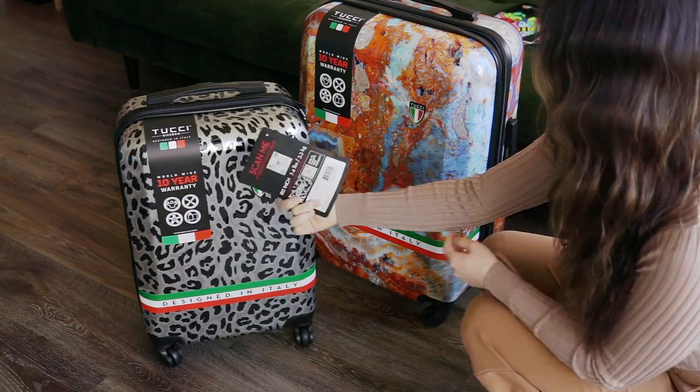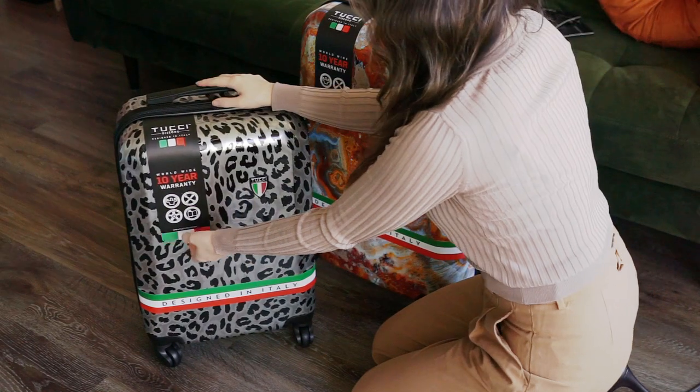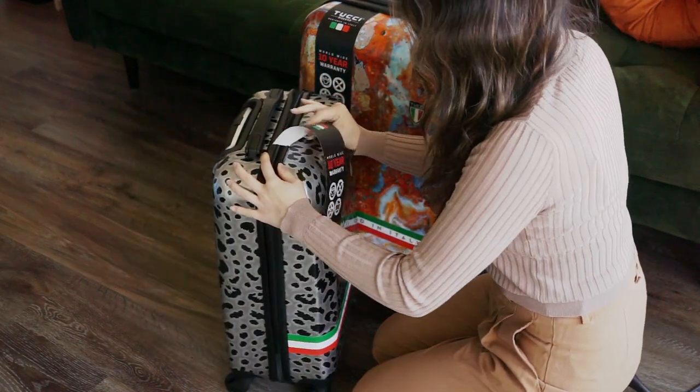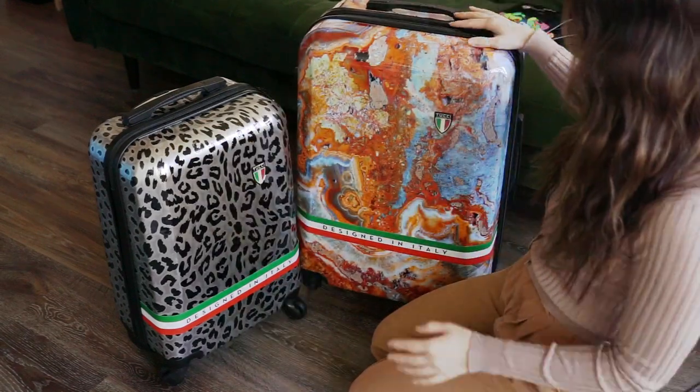Hi and welcome to the Best Buy vlog. My name is Rae and today we're reviewing two luggage pieces from Tucci Italy. If eye-catching luggage is your thing, you have to check out these Tucci Italy hard-sided luggage art design collection pieces. These glossy lightweight luggage pieces are very durable, well-made, and just funky.